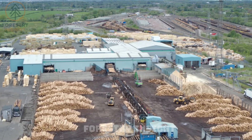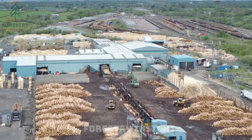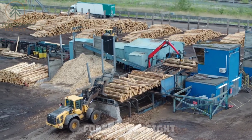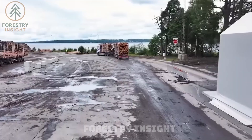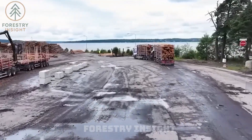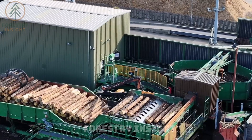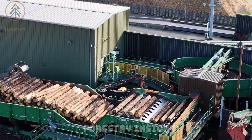Our first stop: AKZ, Latvia. Here the forest hands its materials to modern engineering. Founded in 2009, AKZ may be young, but its operations display a discipline many older mills strive to achieve.